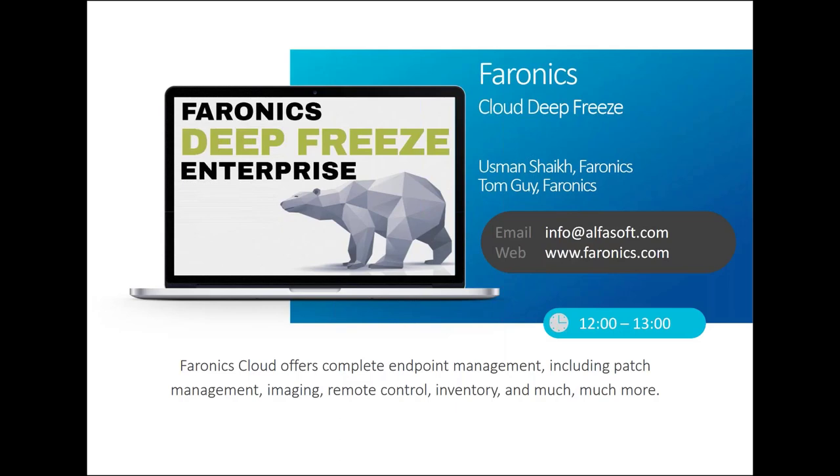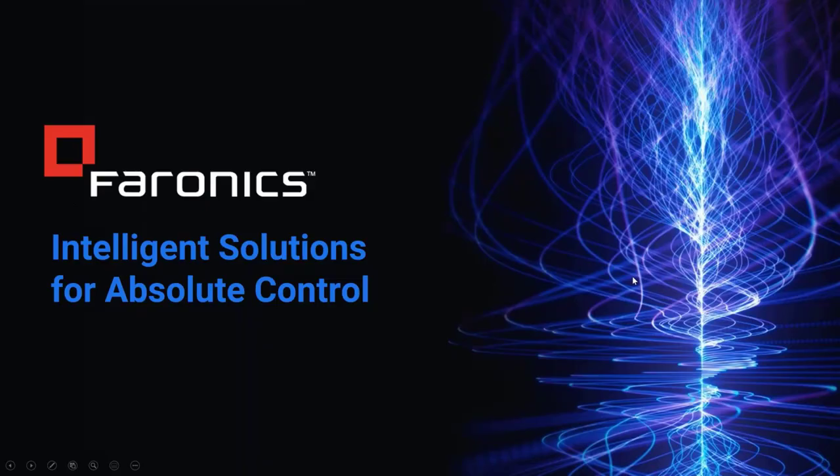Welcome to Tom, Usman, and Kalpesh from Pharonix. I'm Tom from the product team. With me today are my colleagues Usman, my technical colleague, and Kalpesh, the account manager who can take care of any commercial questions.